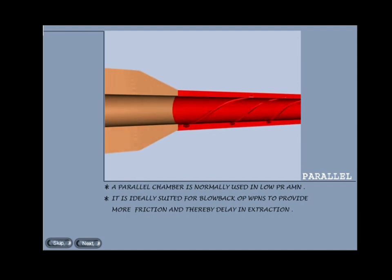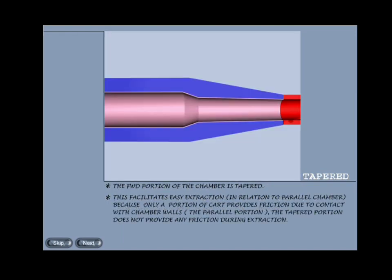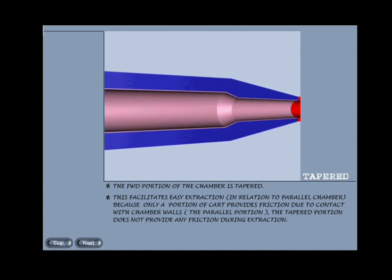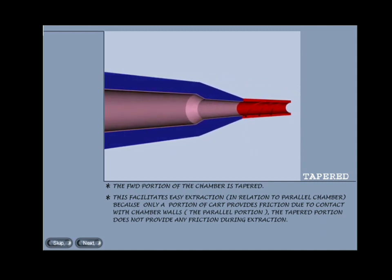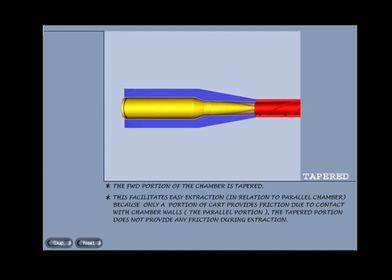Parallel chamber: a parallel chamber is normally used in low-pressure ammunition. It is ideally suited for blowback-operated weapons to provide more friction and thereby delay in extraction. Example: 9mm submachine carbine. Tapered chamber: the forward portion of the chamber is tapered, which facilitates easy extraction because only a portion of the cartridge provides friction due to contact with chamber walls — that is, only the parallel portion; the tapered portion does not provide any friction during extraction.